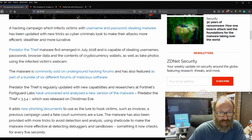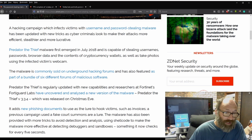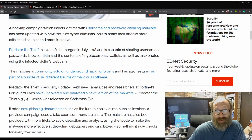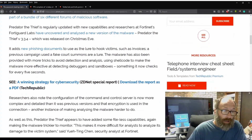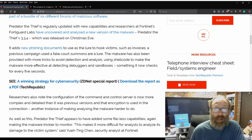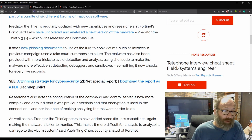Predator the Thief is regularly updated with new capabilities. Researchers at Fortinet's FortiGuard Labs have uncovered and analyzed a new version of the malware, Predator the Thief version 3.3.4, which was released on Christmas Eve. It adds new phishing documents to use as lures to hook victims, such as invoices — a previous campaign used fake court summons as a lure. The malware has also been provided with more tricks to avoid detection and analysis, using shellcode to make it more effective at detecting debuggers and sandboxes, something it now checks for every five seconds.